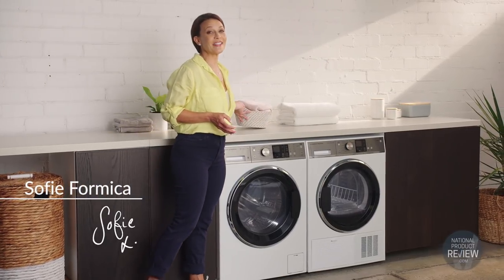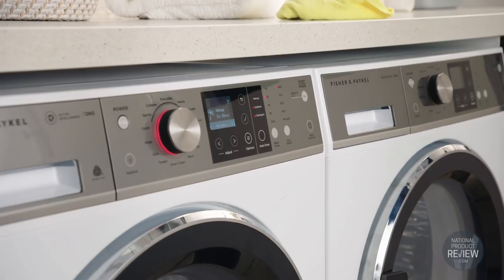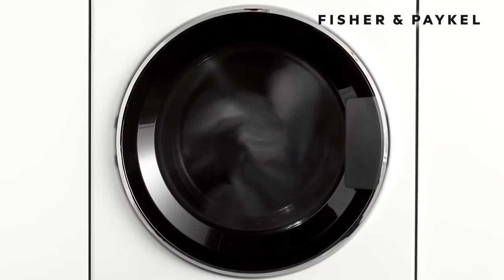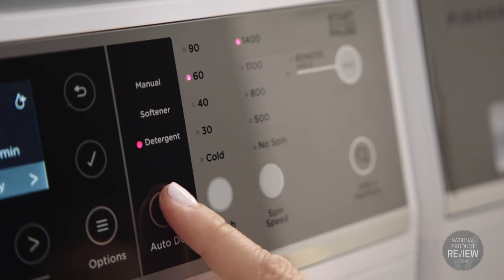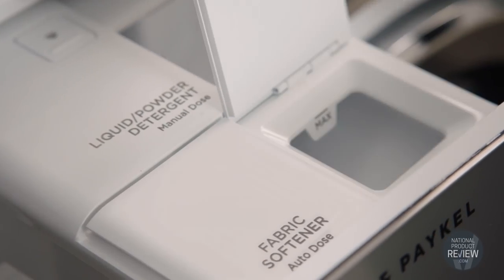Looking for a complete fabric care solution? Introducing the Active Intelligence washer and heat pump dryer from Fisher & Paykel. This 12 kilo washer automatically senses load size and soil level, determines the wash time required, and then dispenses detergent to create the ideal washing environment.